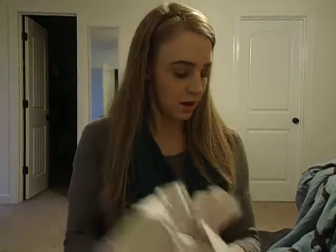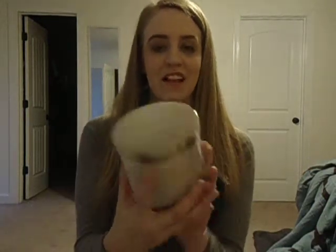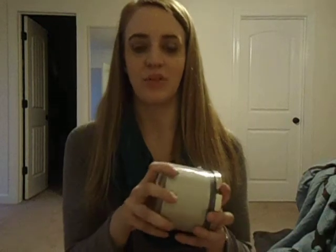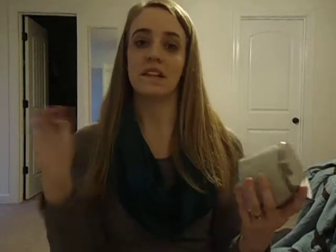Next I went to Bath and Body Works and I just bought one candle because some of their candles were 50% off — some of their winter scents. So I picked up another one of my Marshmallow Fireside Candle. I'm sure you've all seen this — it just smells so good. It's one of those candles that smells even better when it's lit. Right now it just smells like fire, nothing crazy, but once you light it, it smells amazing — this sweet, woodsy kind of smell. So I love this and I had to pick another one up.